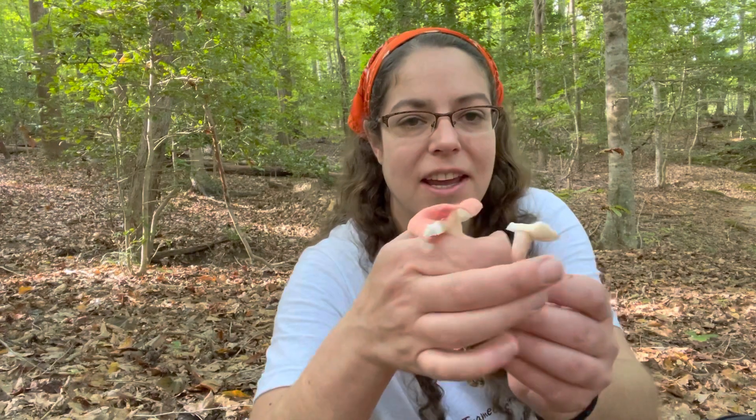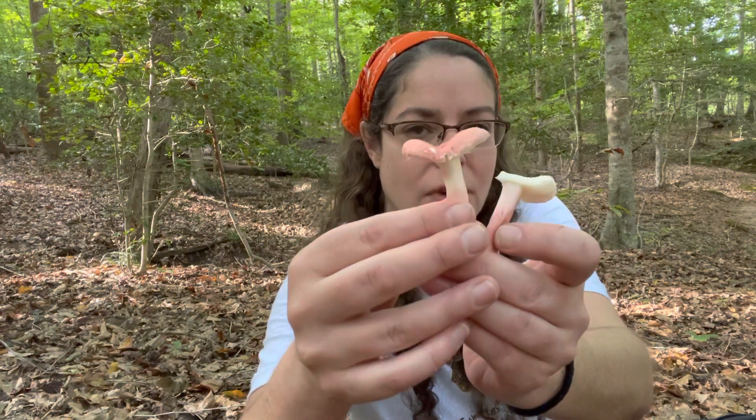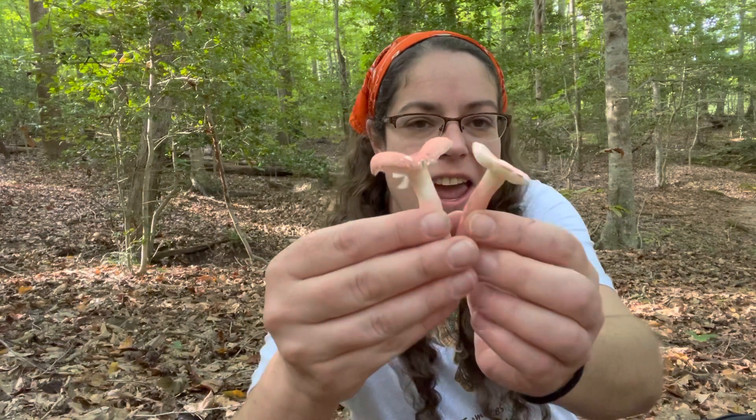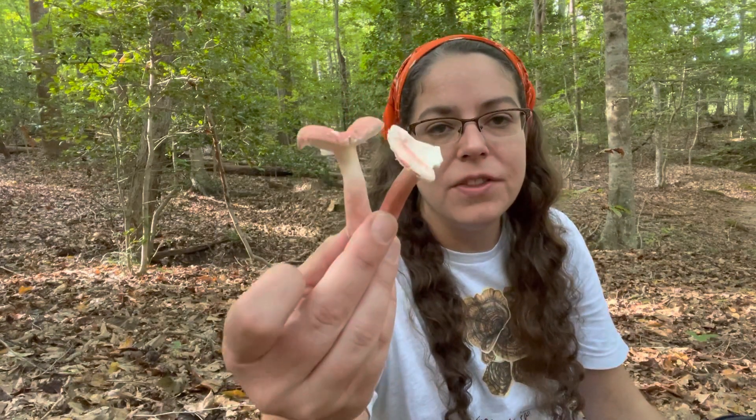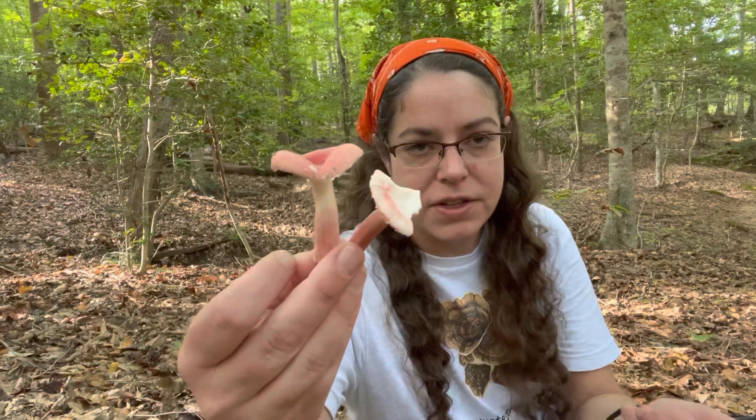Hey mushroom fans, it's Anna McHugh. I have a really nice pair of sort of rosy reddish Russula mushrooms, and in times past I probably would have called this Russula rosea, or the rosy Russula mushroom.